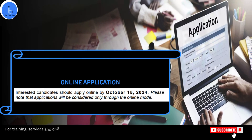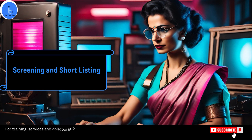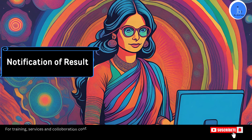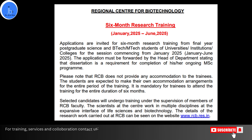Regarding the application timeline, the last day to submit the application is October 15, 2024. You have to apply online by filling out an online application form available on the RCB website. All required documents should be uploaded as part of the online application process. Applications will be screened and shortlisted, and shortlisted candidates may be called for an interview as part of the selection process. Selected candidates will be notified regarding their acceptance into the program before the start date in January 2025. This internship provides an excellent opportunity for students looking to enhance their research skills and gain valuable experience at a leading biotechnological institution.